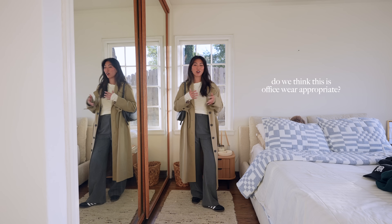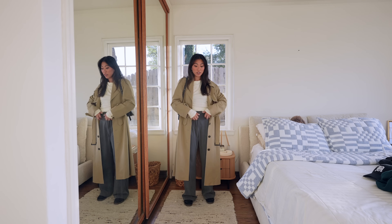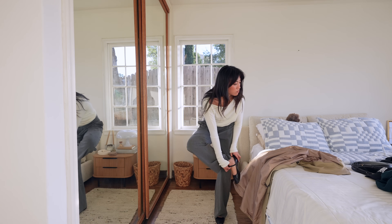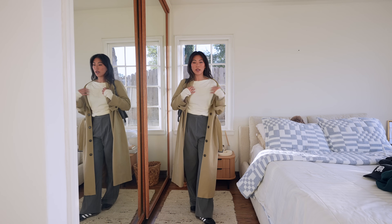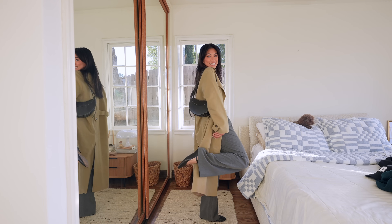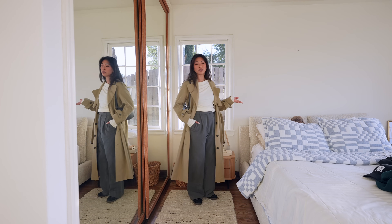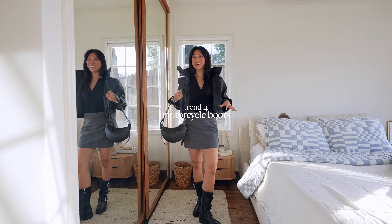I would totally wear Sambas to the office on a casual day — when I worked a corporate job, every Friday was casual day, so you could do jeans with something like this. Or if you want something more appropriate, swap the shoes for flats or pointy heels. This is the same off-the-shoulder sweater, just pulled up a bit so I can wear it with a trench coat. I love mixing browns and grays — it makes the look a lot more interesting and fashion forward, and it's very appropriate for the office.